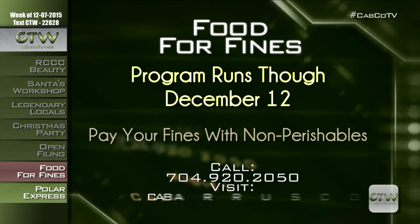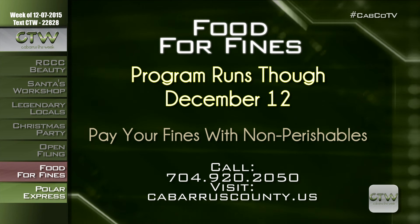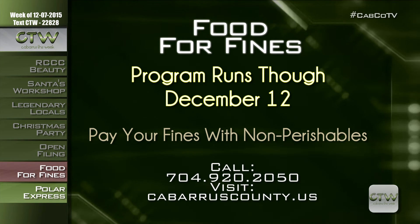In our busy lives, sometimes we forget to return something on time to the library and receive a late penalty. Turn that forgetfulness fine into something positive. The Cabarrus County Public Libraries are once again participating in Food for Fines. Through December 12th, library patrons with overdue fines can bring a canned or packaged non-perishable food item to any branch of the Cabarrus County Library System and receive $2 per unit credit toward their overdue fines. The program doesn't apply to fees for lost or damaged books, but the library distributes food donations to local food pantries. Call 704-920-2050.